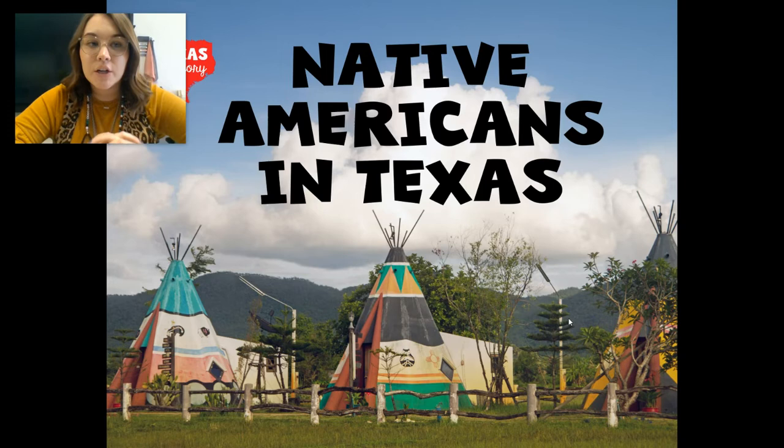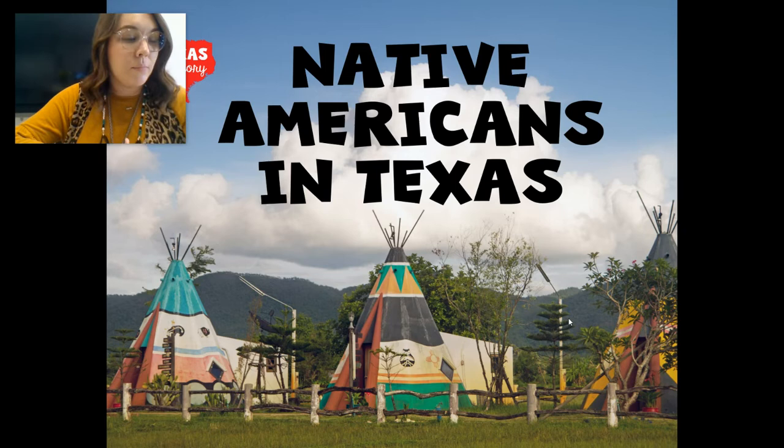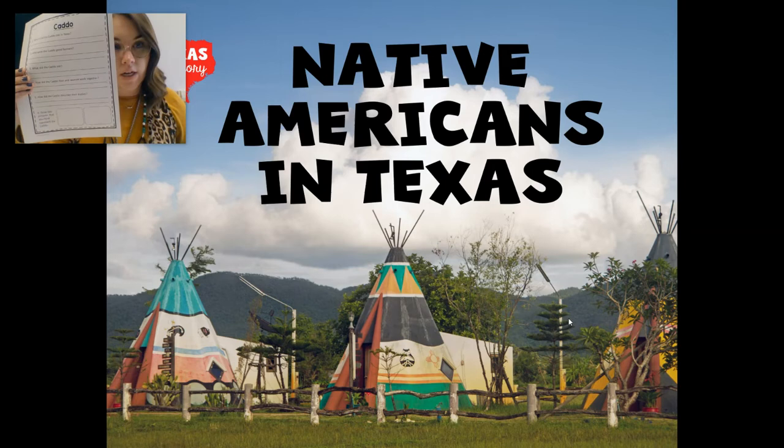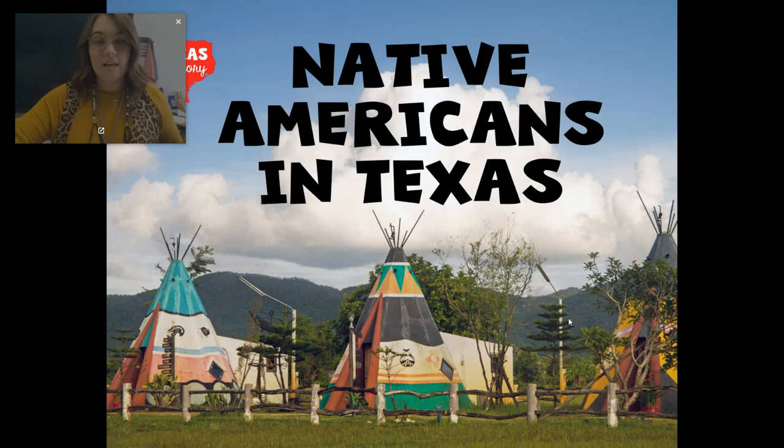Hi everybody, it is time for social studies today. This week in social studies, we are learning about the Native Americans in Texas. We're going to learn about one tribe a day, and today I am going to teach you about the Caddo Indians. At the very end of this lesson, I'm going to post a little passage and we're going to read it together. I'm also going to post some questions, so make sure you're paying attention because your assignment every day is to fill out some questions over the Native American tribe we go over that day. Today is the Caddo Indians.